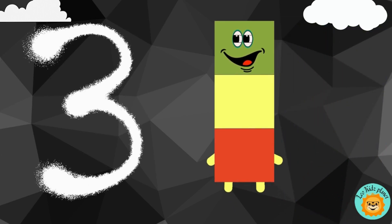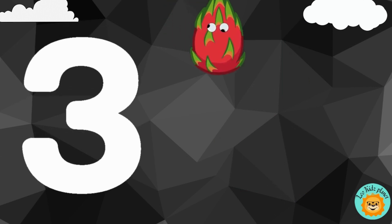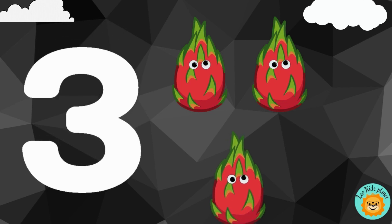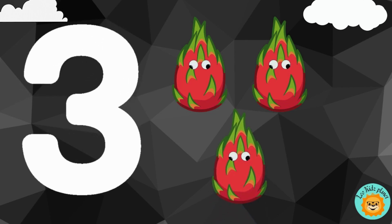3. 1, 2, 3. There are three dragonfruits.